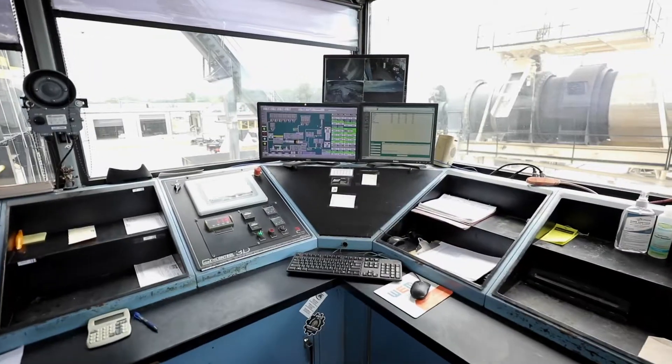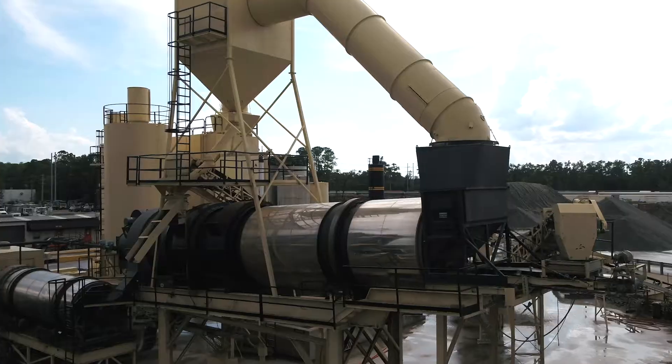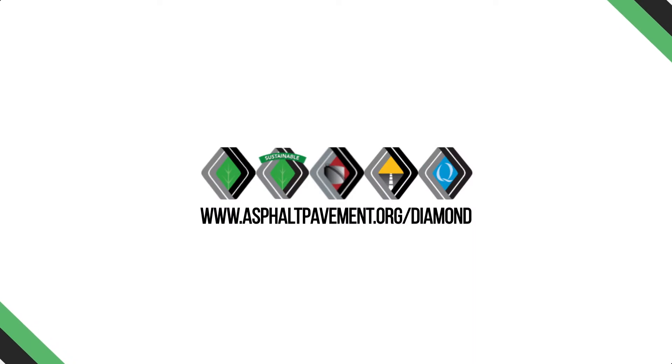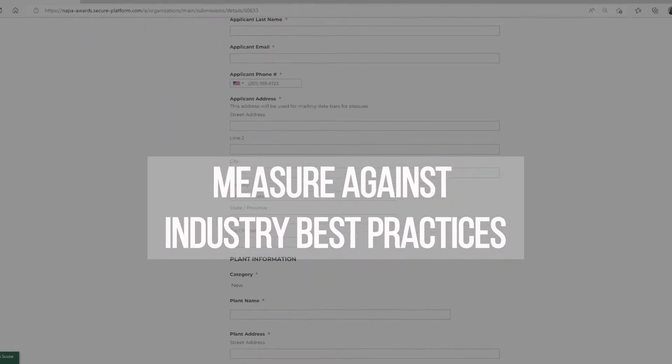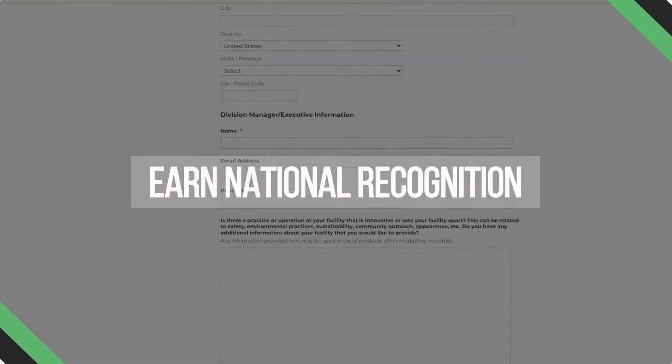Demonstrate your company's commitment to excellence and differentiate yourself from the competition. Apply for a NAPA Diamond Commendation today. This online self-assessment facilitates you to measure your plant and paving operations against industry best practices, identify operational areas to optimize, and earn national recognition for your company.